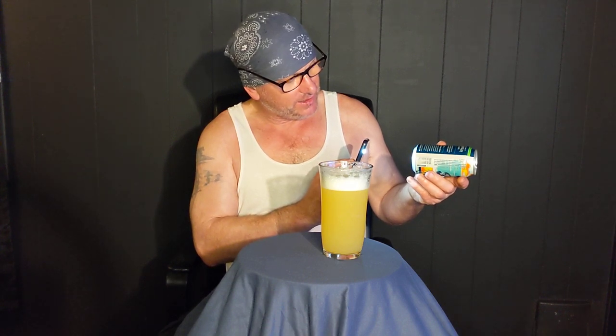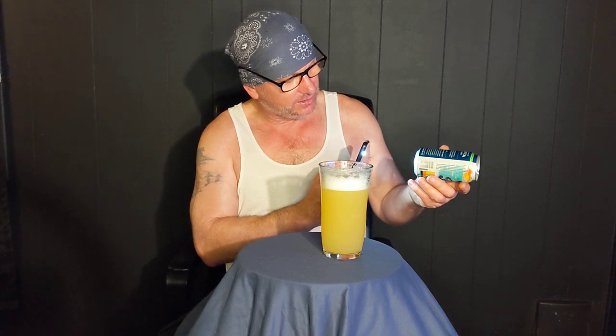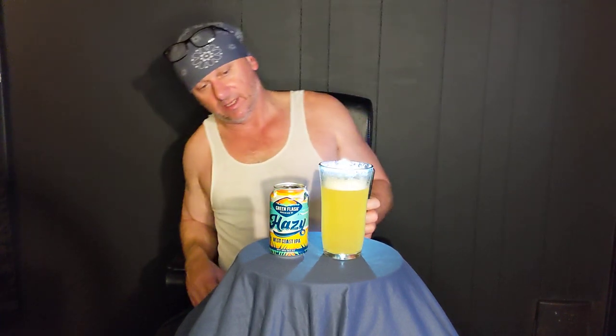Best buy date is 9-28-23, so it's really fresh. Today's 5-27, so this must be less than a month old. That's what it looks like — it's pretty hazy, like a light orange, or like a real hazy amber. Looks good actually.